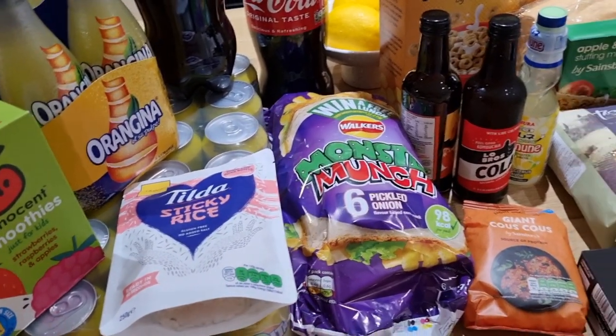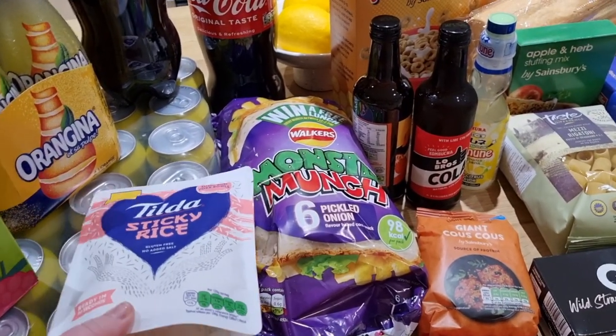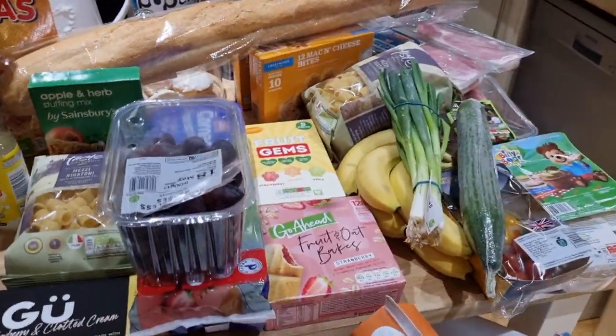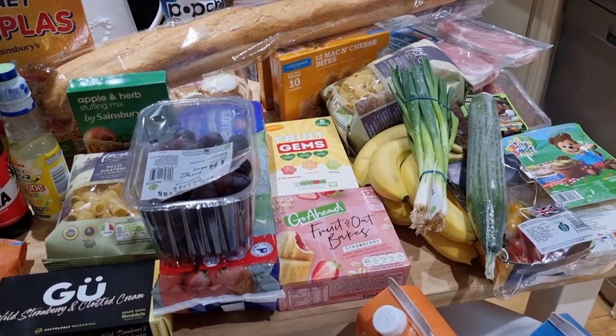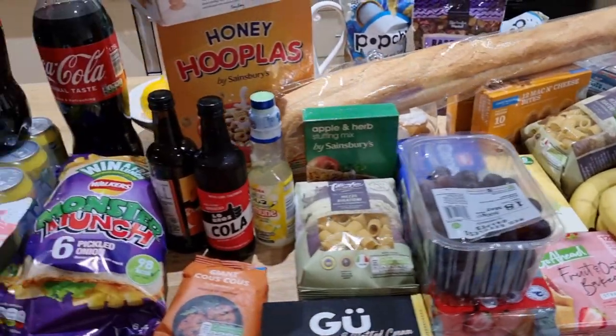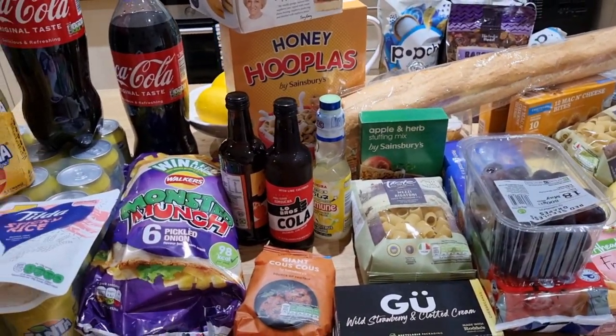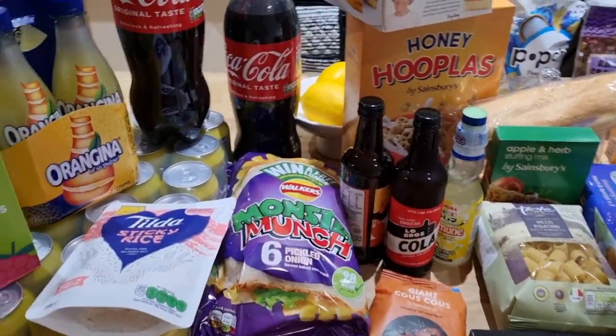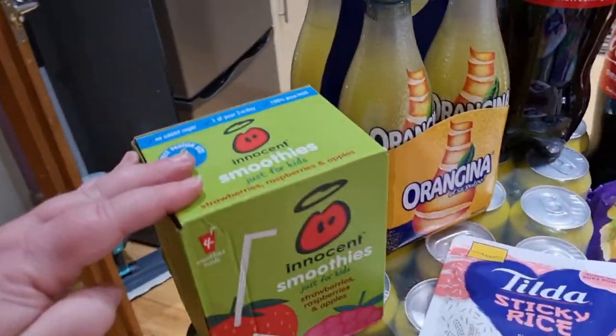I've been to Sainsbury's and spent £80. I also quickly popped into Aldi to get four items for tomorrow's dinner, but I need to go back on Monday. I'll put the Aldi haul together with this one and have one gigantic restock haul to share with you on the same video.